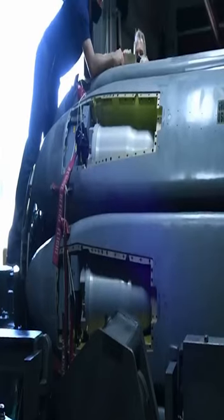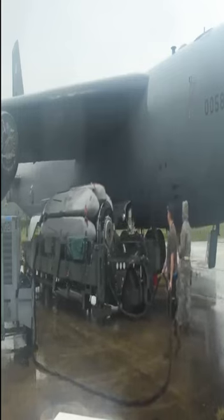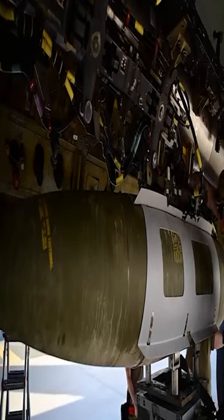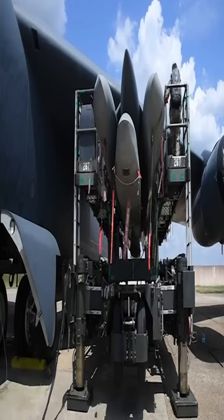One of the most impressive of these is the addition of the Common Strategic Rotary Launcher, or CSRL. The CSRL is essentially a giant rotary missile storage unit that is installed into the B-52's bomb bay, which measures 1,043 cubic feet and was designed to carry around 70,000 pounds of bombs.